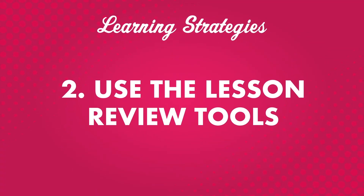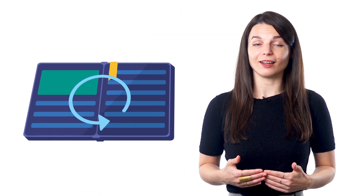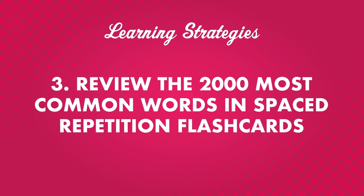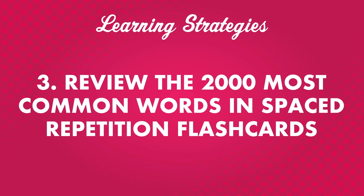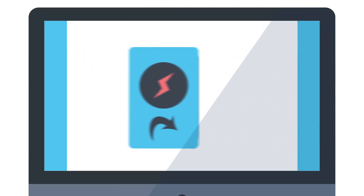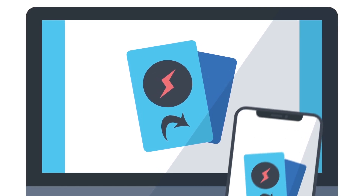Number two: use the lesson review tools. If you want to maximize your learning after you listen to a podcast, make sure to use the lesson review tools. Reviewing what you've learned is an important part of learning anything — the more you see or practice a specific word or phrase, the better you'll remember it. Number three: review the 2,000 most common words in spaced repetition flashcards. In each language, some words make up the majority of written and spoken conversation. If you learn the 2,000 most common words in the language you're studying, you'll have a great foundation. The vocabulary lists in our program are a great tool — you'll get example phrases, correct pronunciation, and intonation for each word. Use these lists with a spaced repetition program and create your own flashcard deck.